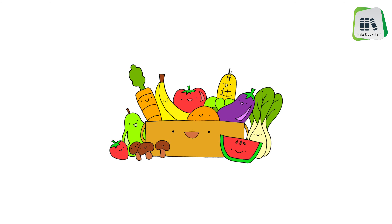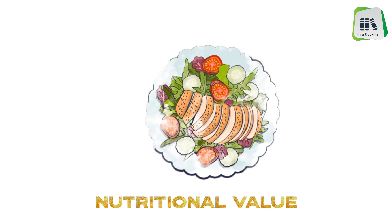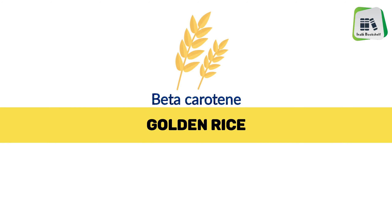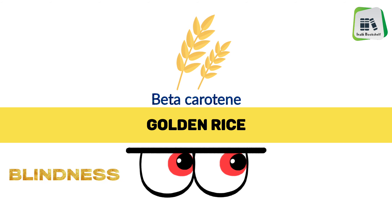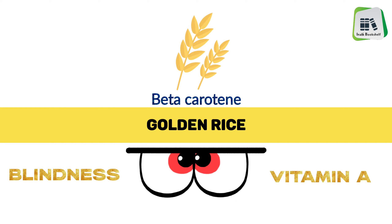Additionally, genetic modification can increase the nutritional value of foods. For example, rice high in beta-carotene, also called golden rice, was developed to help prevent blindness in regions where local diets are chronically deficient in vitamin A.